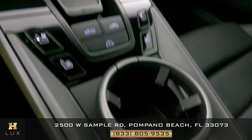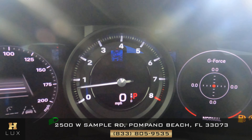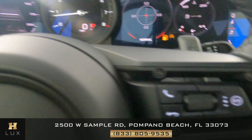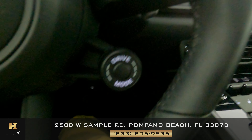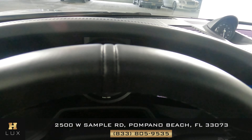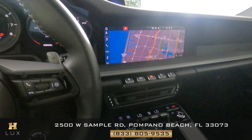Everything looks good. This car has 3,797 miles. Let's take a look at the steering wheel — perfect. Looking around the steering wheel, I'm not seeing any damage, so that's perfect. The inside of this car is in good condition.